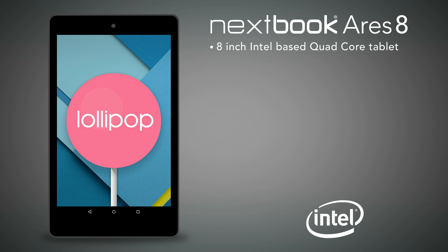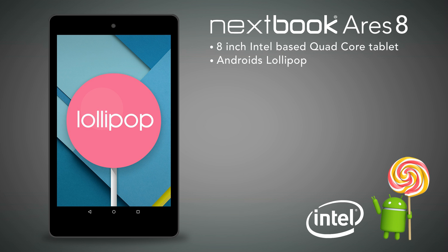Introducing Ares 8, an 8-inch, Intel-based, quad-core tablet. This new Nexbook tablet comes with Android's newest operating system, Lollipop.